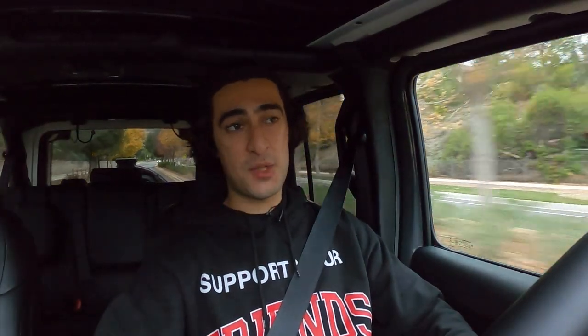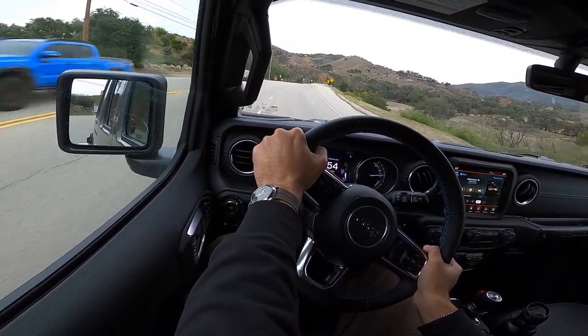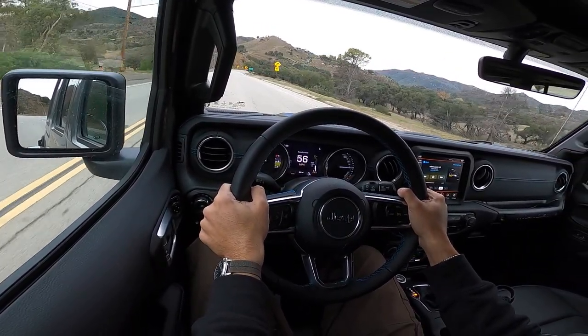Where the 392 has an exhaust button and other Wranglers have an auto stop-start toggle, the 4xe has a max regen button. I usually keep it off so the vehicle rolls freely without extra drag, but when you turn it on it slows down pretty aggressively coming off the throttle. It's not super effective at gaining a ton of EV range, but it's really nice going down a big hill — gives you resistance so you don't have to ride the brakes on a 5,000-plus pound vehicle. Now let's do a quick fun little tall boy test and wrap the video up after that.